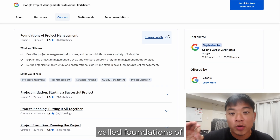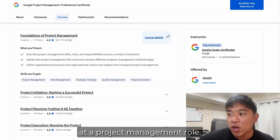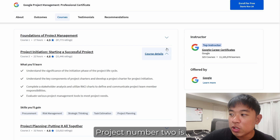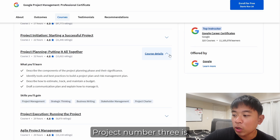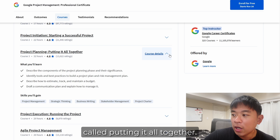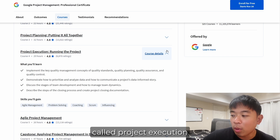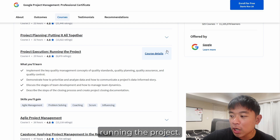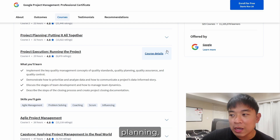Course one is called Foundations of Project Management, where you'll learn the basics, skills, roles, and responsibilities for a project management role. Course two is called Project Initiation: Starting a Successful Project. Course three is called Putting It All Together, covering the different phases of project planning. Course four is called Project Execution: Running the Project, where you'll learn management concepts around quality standards, planning, and assurance.